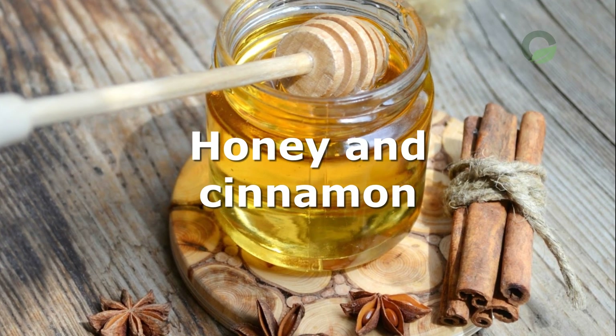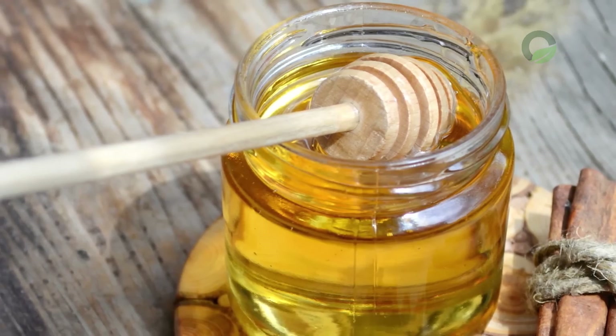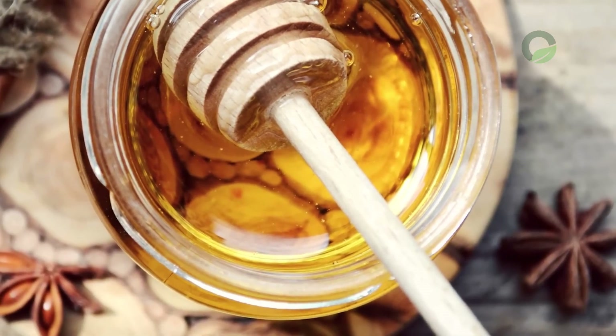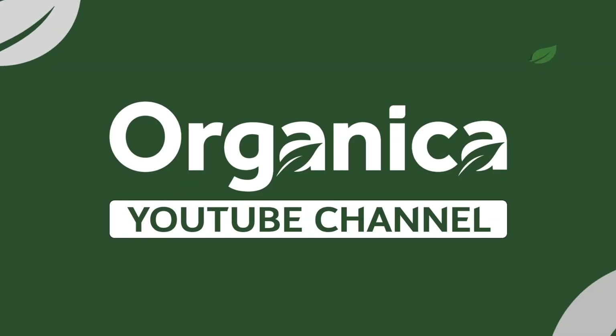Honey and Cinnamon: prepare 40 grams of cinnamon and half a kilo of natural honey, mixed thoroughly. Take the finished mixture 1 tablespoon 5 to 6 times a day. The course of purification is 3 weeks.